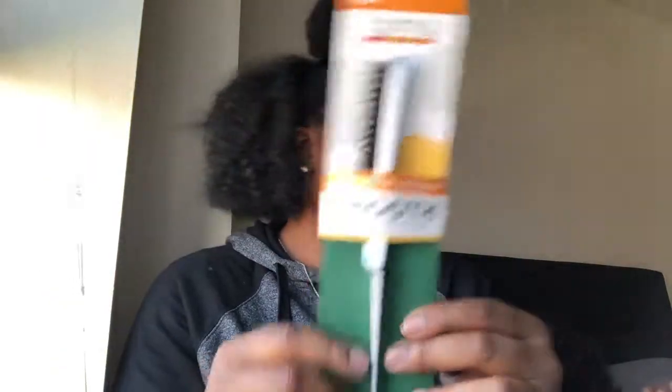I'm just going to try it out and see how it works for me, and then we're going to get into the box.